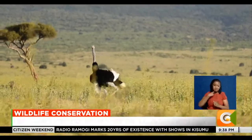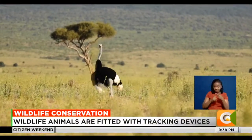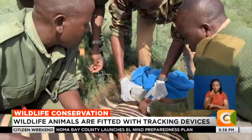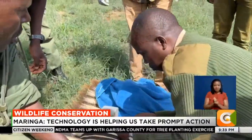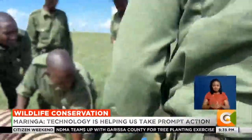The integration of Earth Ranger and LoRa technology serves as a powerful model for other conservation organizations, demonstrating the potential of technology to drive positive change in the realm of wildlife preservation and environmental stewardship. Ben Kirui, Citizen TV, Nairobi.